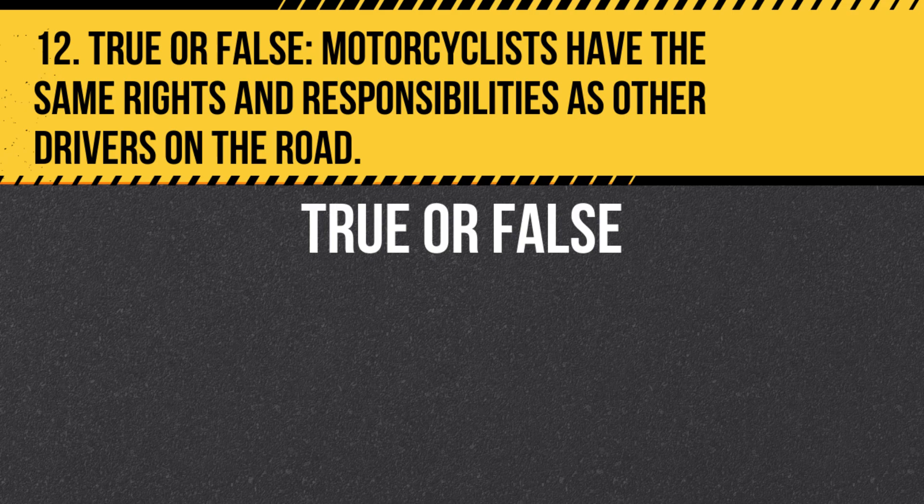Question 12. True or false: Motorcyclists have the same rights and responsibilities as other drivers on the road. Answer: True. Motorcyclists are entitled to the same full lane width as other vehicles.